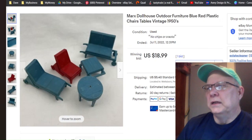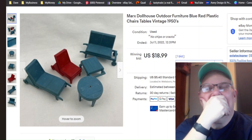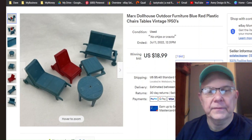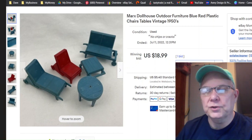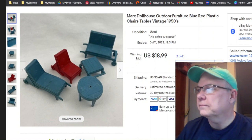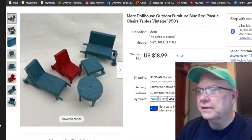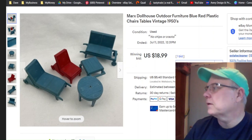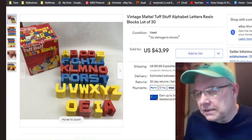More dollhouse furniture — same buy, same antique shop. Listed June 29th, I ran it at auction, it was paid for July 11th, and I got $18.99 for this one, $18.99 plus shipping.